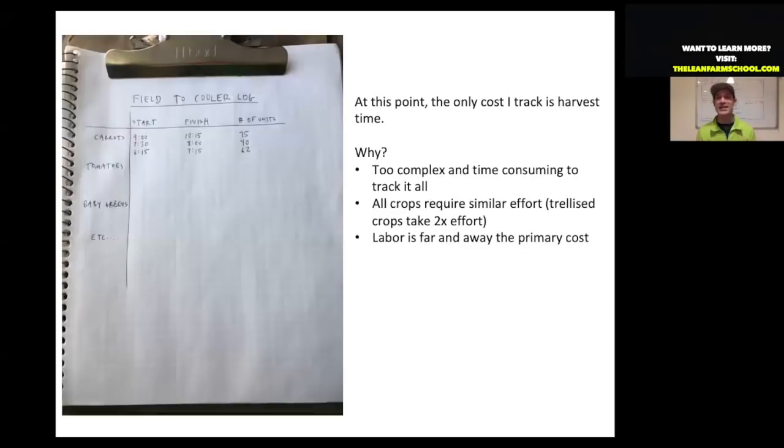You do not need complicated software to do this tracking. In your first growing season, keep a simple sheet in your processing area, list all your crops, and for three or four of them log your start time, finish time, and how many units came in. That tells you the efficiency of your post-harvest processing, which is where most of our time is spent.